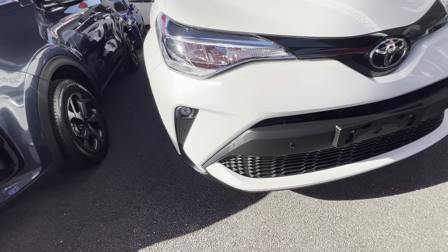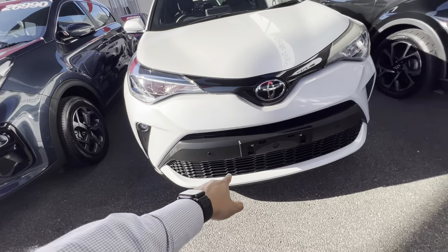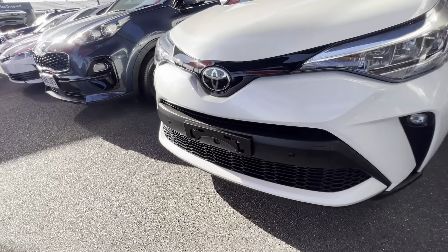With stone chips, you can't really avoid them — they're on 99% of used vehicles, but anything like that we can get touched up. On these GXLs, you do have front sensors in these new ones, as you can see. Very useful when you're parking in tight spaces.